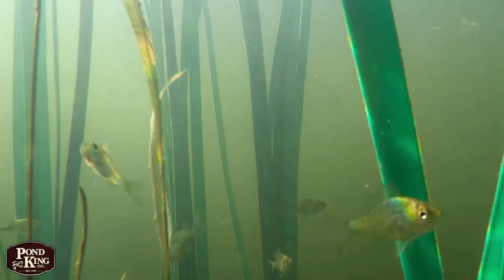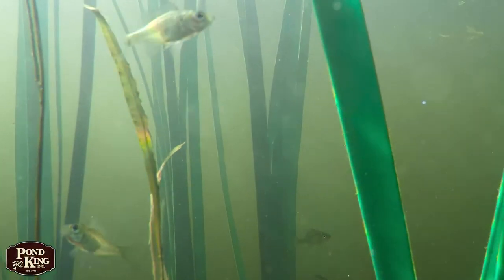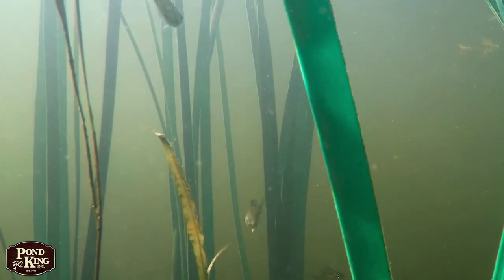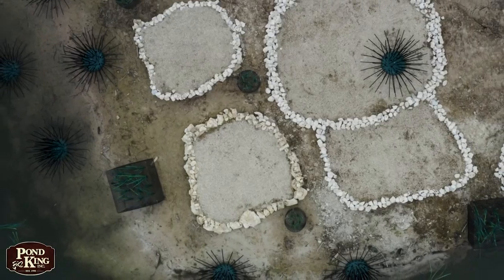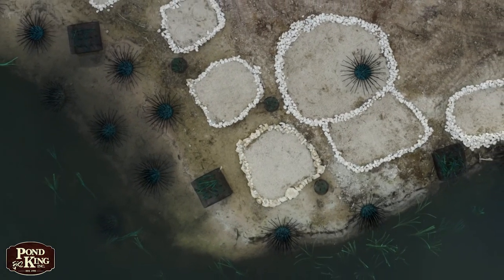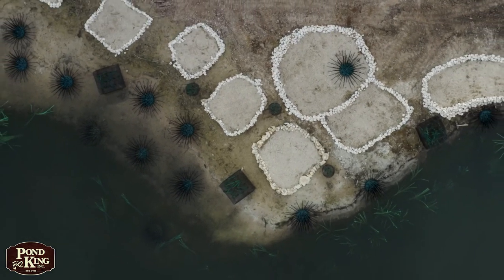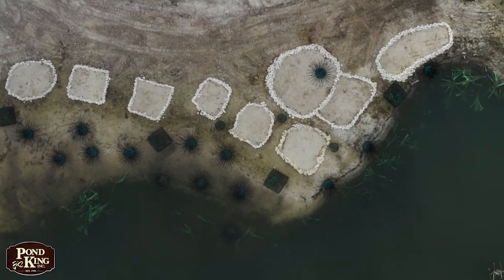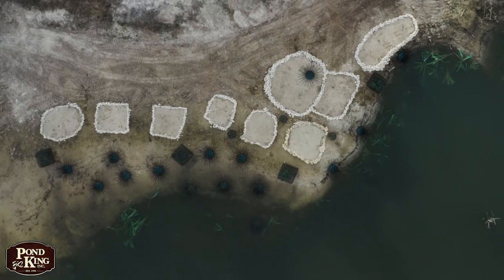As the newly hatched fry swim away from the nests, they are immediately looking for cover, so we need to also discuss other habitat that is appropriate for these early life stages. Brush piles, aquatic vegetation, and artificial structures located near the spawning flats will limit the amount of time the fry are exposed to predation and increase the likelihood that they'll make it to the intermediate life stages.